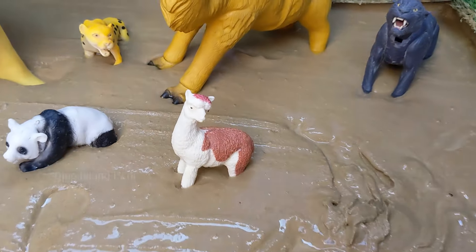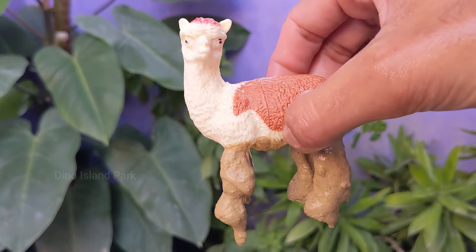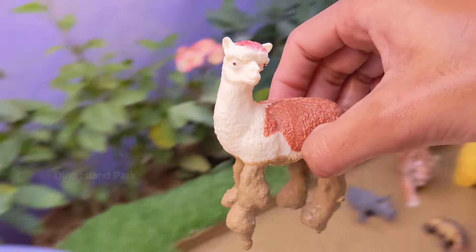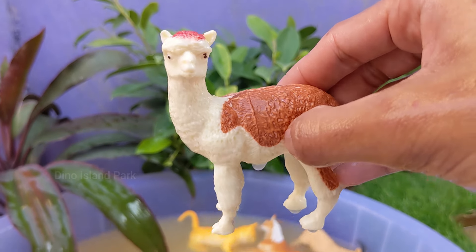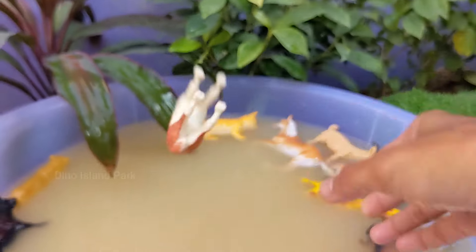Discovering the Wonders of Unique Llamas. Llamas are large, long-necked mammals with a camel-like shape. They have a distinctive appearance with a long face, large eyes and long ears. Adult llamas typically stand between 5.5 to 6 feet tall at the shoulder. Llamas are social animals.